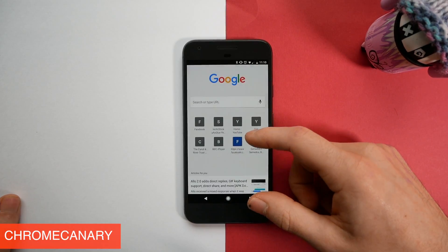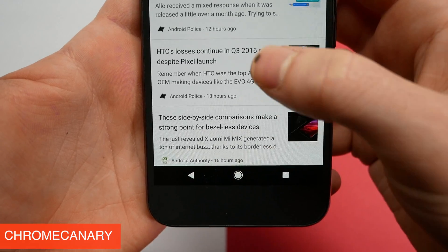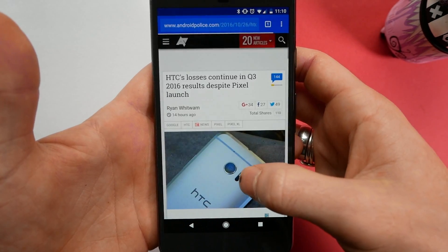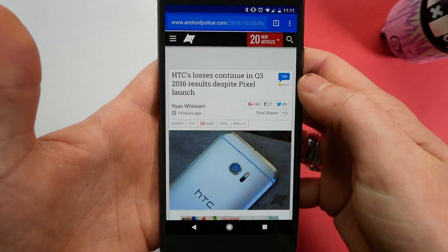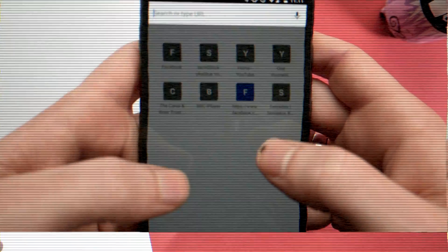We all like web browsing on our phone, right? What if you can get the quickest experience possible? Well this is where Chrome Canary comes in. This is the alpha bleeding-edge build of Google's Chrome browser and this is by far the fastest browsing experience I've had with an Android phone. Granted this is a lot down to the Pixel because it's just blazing fast, but Chrome Canary is even faster than the beta build and it has even more features.